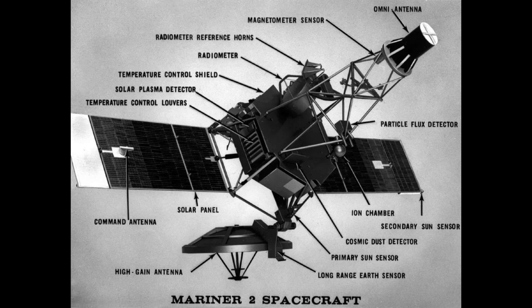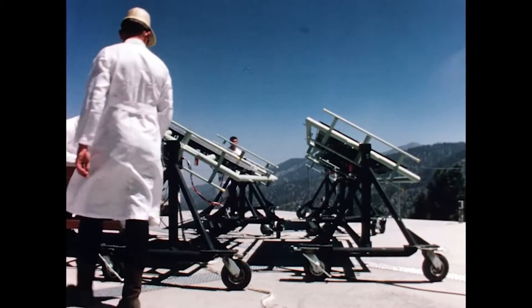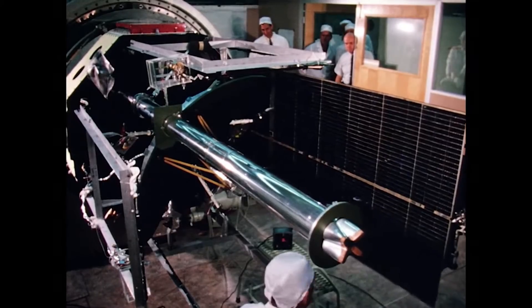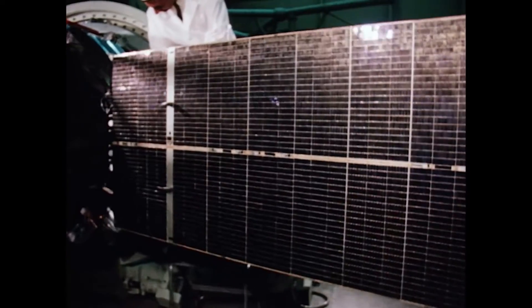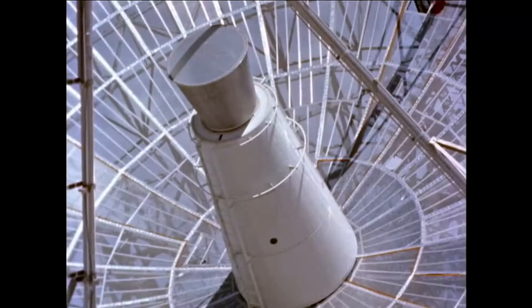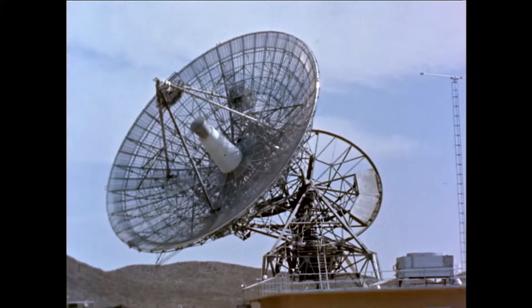Mariner 1 and 2 had originally been called Mariner R because they'd basically taken the Ranger spacecraft and adjusted it a little for flight in deep space, giving it a bigger antenna. For the next step to go out to Mars, it was going to be further from the sun, in a colder environment with less solar power and further from Earth. So JPL really went to work to iterate on their design and make a true deep space spacecraft. Mariner 3 and 4 were designed to go into deep space and also carry a camera to image the surface of Mars.